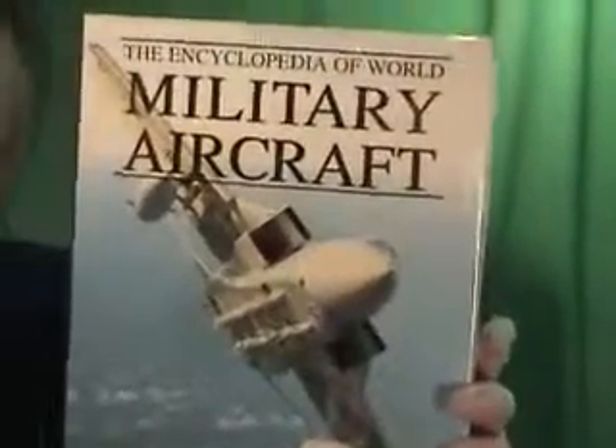This was originally published, I believe, in the year 2000 by Barnes and Noble. The dust jacket has some routine shelf wear as you can see, but it still would be listed in good condition.